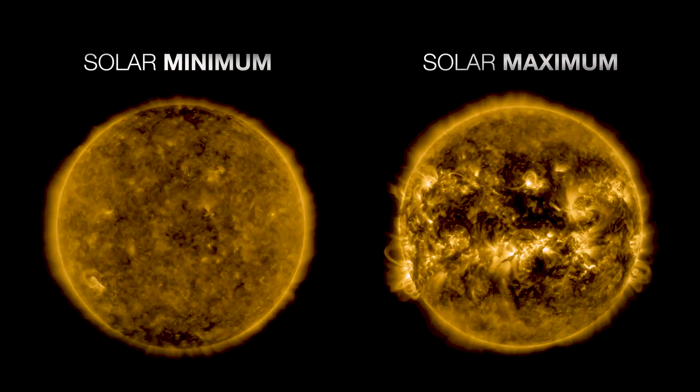Right now, we're almost at that peak, and I'm really excited about what solar flares can teach us about the red planet.